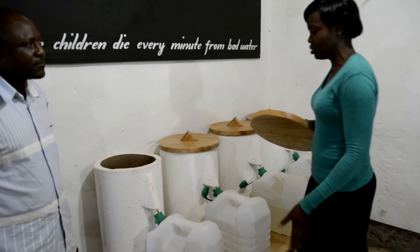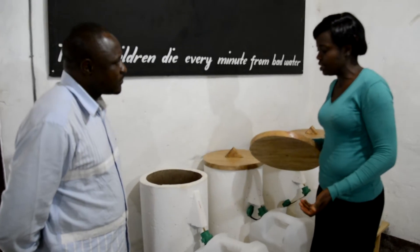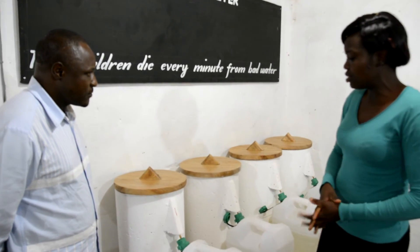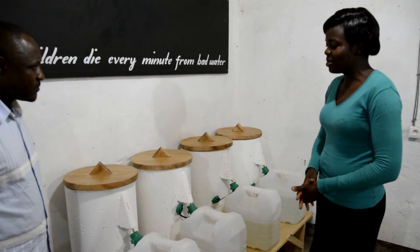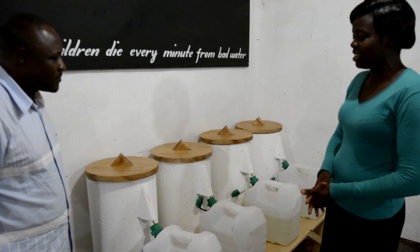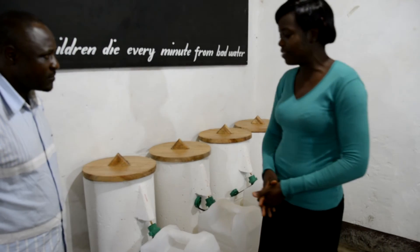With these containers, we are very safe and we are able to drink clean, uncontaminated water. We are looking to the future to see that we have better drinking water as compared to what we have been taking before.